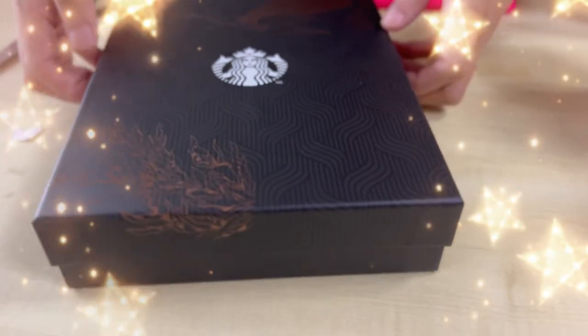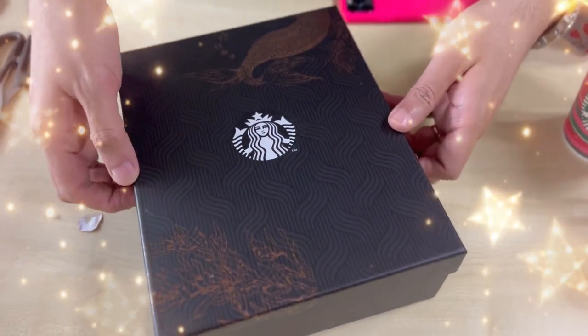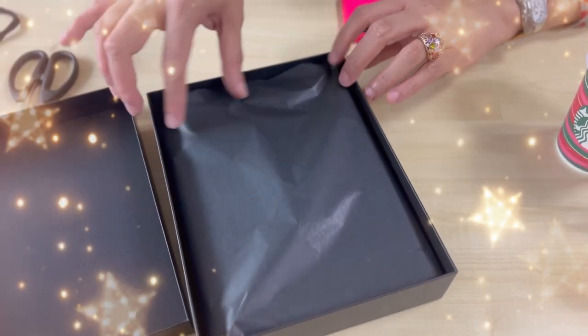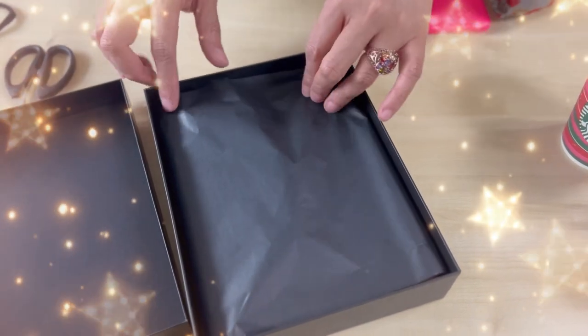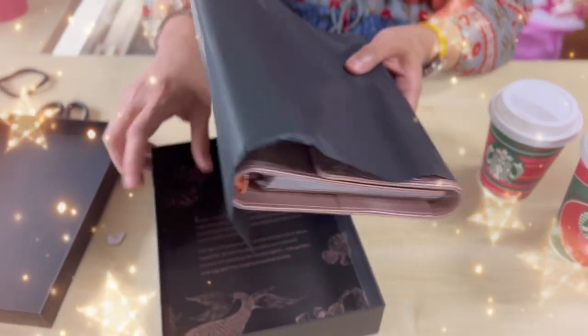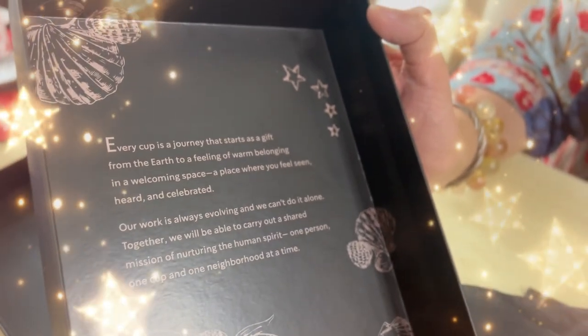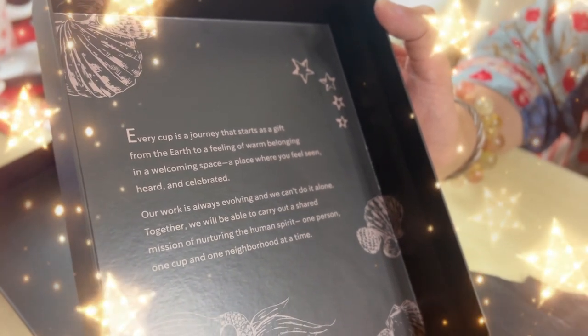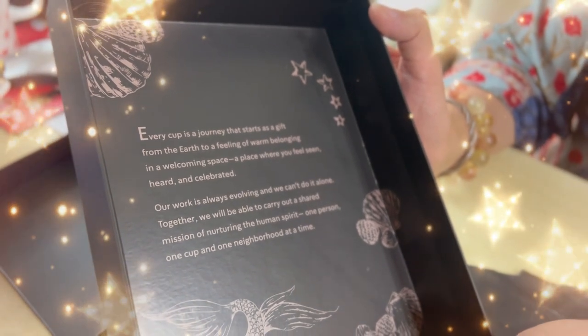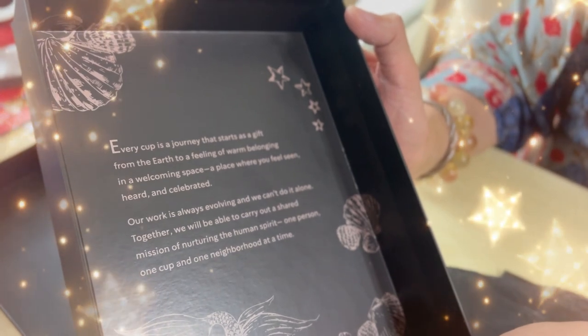This is the box — very beautiful. Ready to unbox! It comes with this black paper — like Japanese paper. After removing it, you can see the card inside. It reads: 'Every cup is a journey that starts as a gift, from the earth to a feeling of warm belonging in a welcoming space — a place where you feel seen, heard, and celebrated. Our work is always evolving and we can't do it alone. Together, we will carry out a shared mission of nurturing the human spirit, one person, one cup, and one neighborhood at a time.' And then this is the planner — the highlight.